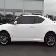Check out this Super White 2011 Scion TC, equipped with a four-cylinder engine and a manual transmission. Enjoy an exceptional 31 miles to the gallon on this great car, with features like tire pressure monitor and turn signal mirrors.